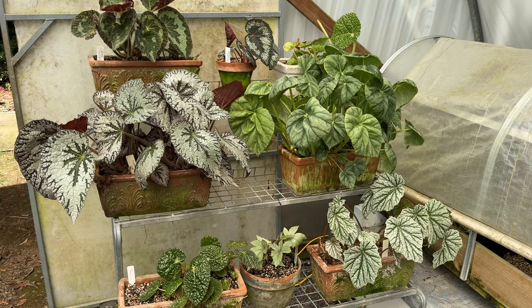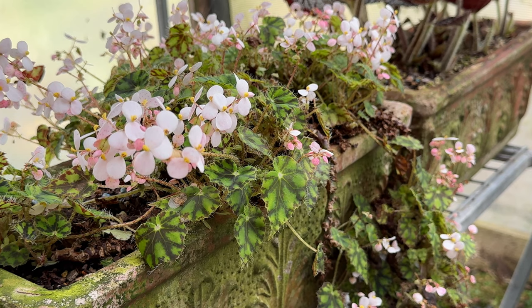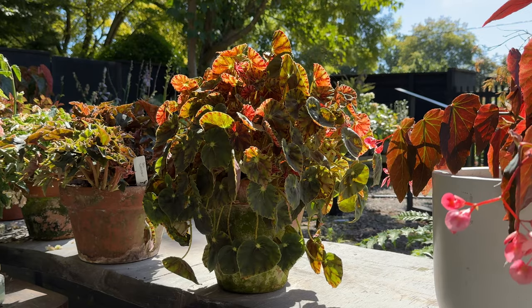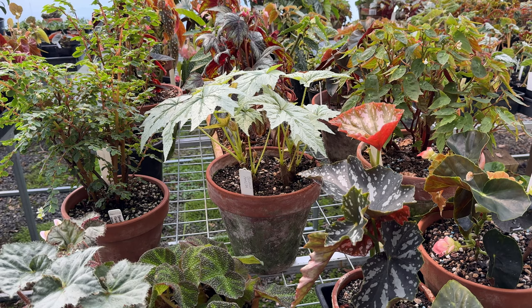It is a big genus when you consider it comes from all around the equator. We unfortunately don't seem to have any Australian native ones, but they're all through Papua New Guinea, Southeast Asia, right across into Africa, and then there's another big concentration in South America. The last time I checked there were 2,091 accepted species and they seem to be coming up weekly with new ones. It's one of those groups of plants, a little like orchids, where people are constantly discovering new begonias.